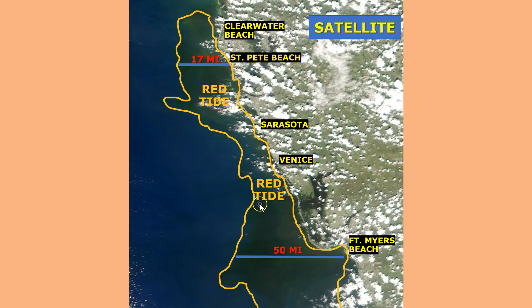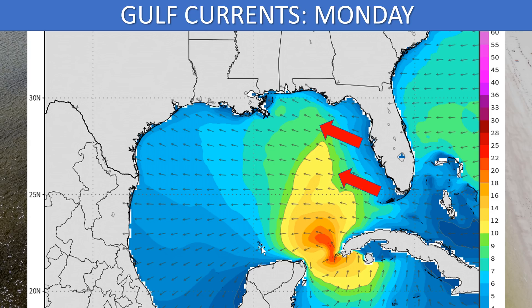A southwesterly current is going to drag this bloom to the north and potentially bring it closer to area beaches. The big question will be how concentrated this bloom is. I can see the brown murky water from the satellite image, but is this a low to medium concentration or a high concentration? That's really going to make the difference in how bad conditions get on area beaches, or if by chance this ends up having a positive effect.